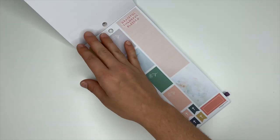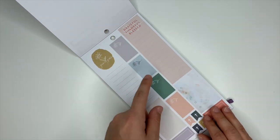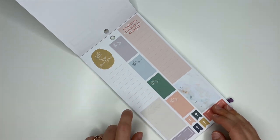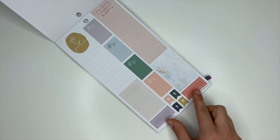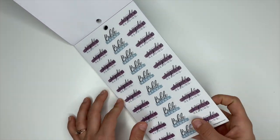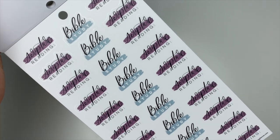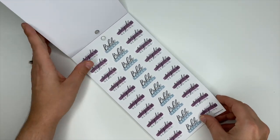These ones say 'Grateful,' 'Thankful,' 'Blessed,' and 'Grow in Grace.' You have boxes down the center, two boxes at the bottom, and flag stickers with the cross. These ones are really pretty too — they say 'Scripture Reading' and 'Bible Study.' I love those, they're so pretty.